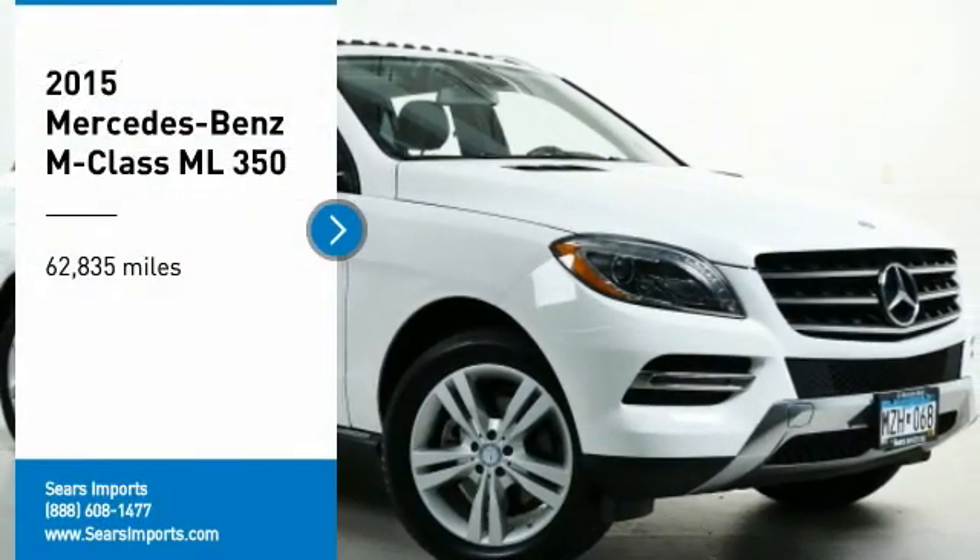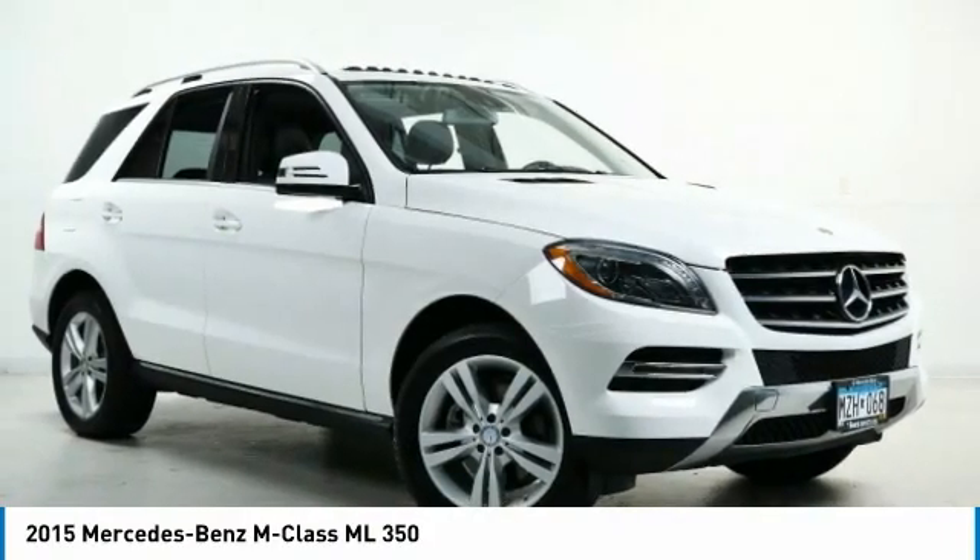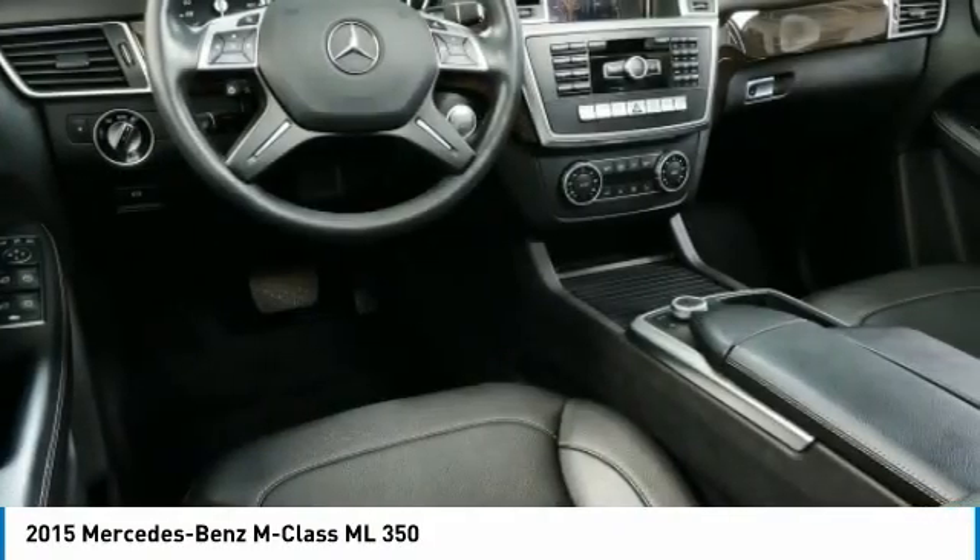Take a ride in the 2015 M-Class. Top rated safety — it runs in the family. It is something we never take for granted.